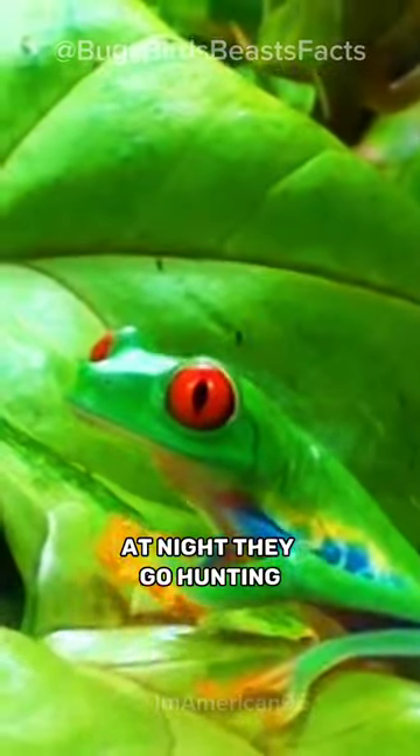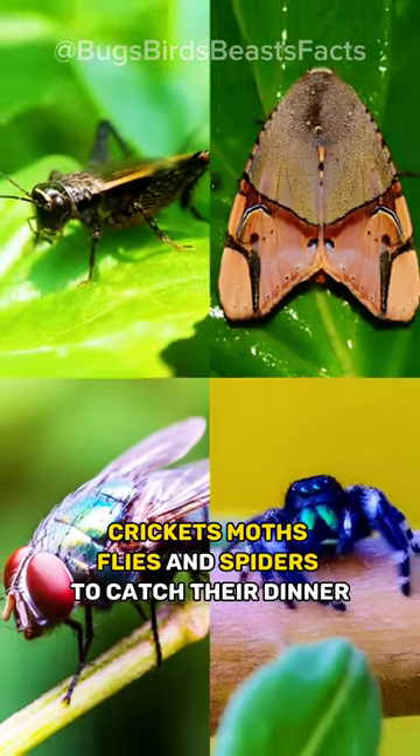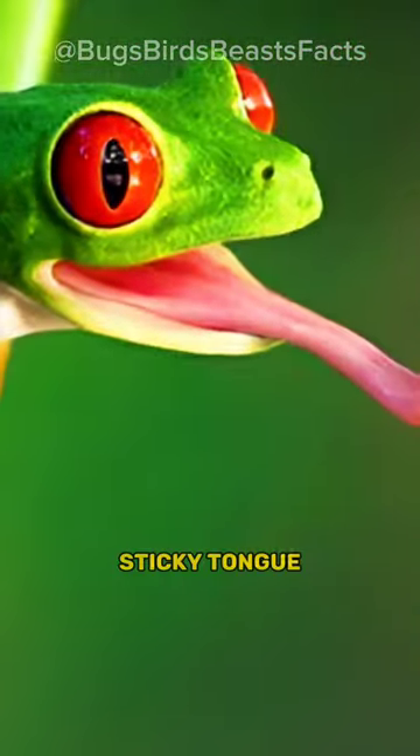At night, they go hunting. They like to eat small insects like crickets, moths, flies, and spiders. To catch their dinner, they have a long, sticky tongue.